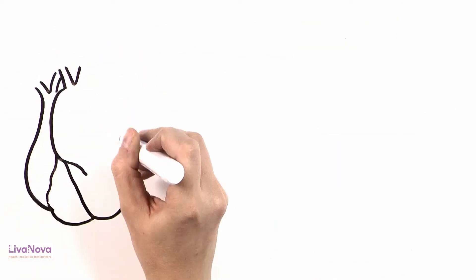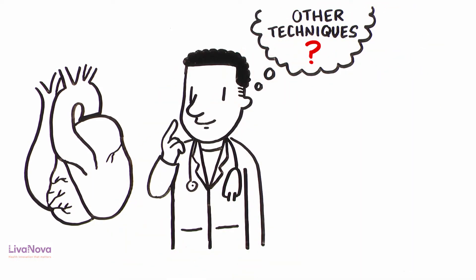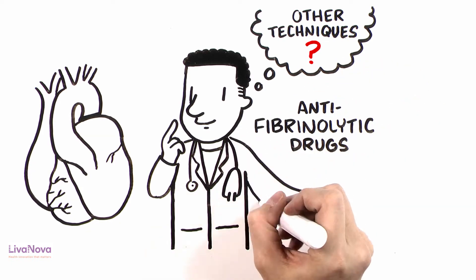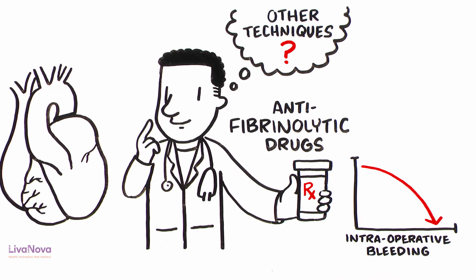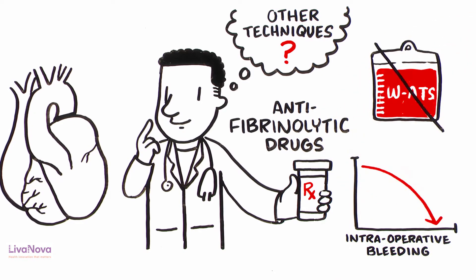In cardiac surgery, for example, clinicians may choose other techniques that can limit or overshadow the role of autotransfusion. At the same time, new minimally invasive approaches and anti-fibrinolytic drugs are reducing intraoperative bleeding in non-cardiac surgery, minimizing the recourse to washed autotransfusion in the OR.